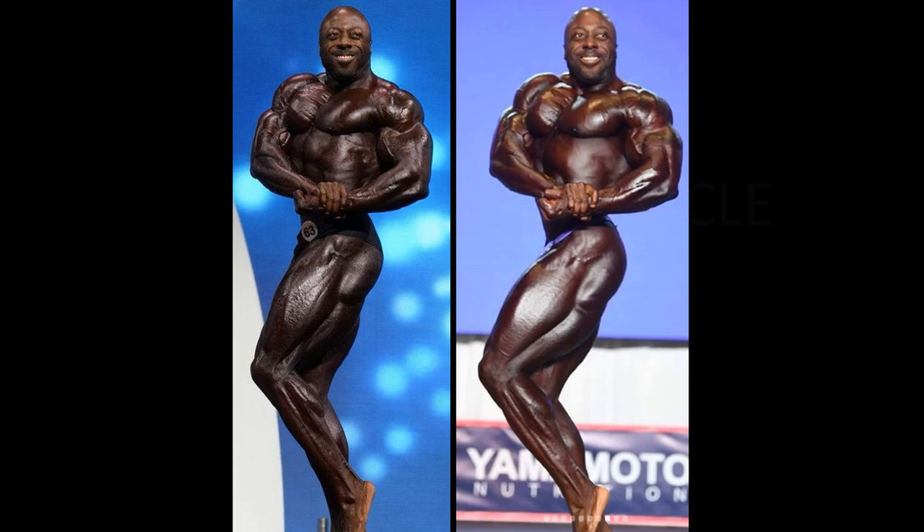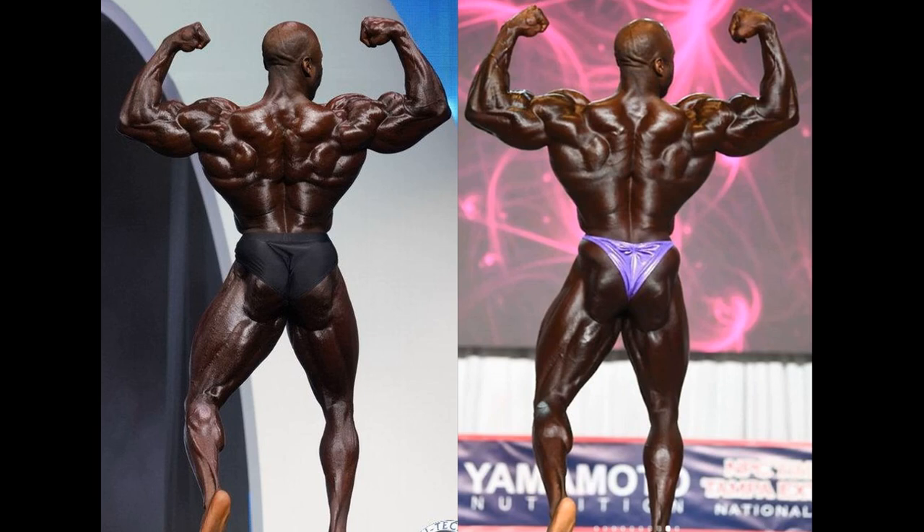Now, when you turn George around, I think this can be contributed to the way he is striking the pose, but he looks a little bit better — almost — at the Olympia. Tell me if I'm wrong. I think it's the way he is striking the pose; it is hard to say. Maybe I should not have even shown this pose, but I've got to be honest. I do believe his conditioning is a little bit better when you look at even the glutes. But that's just one pose and one picture of that pose.